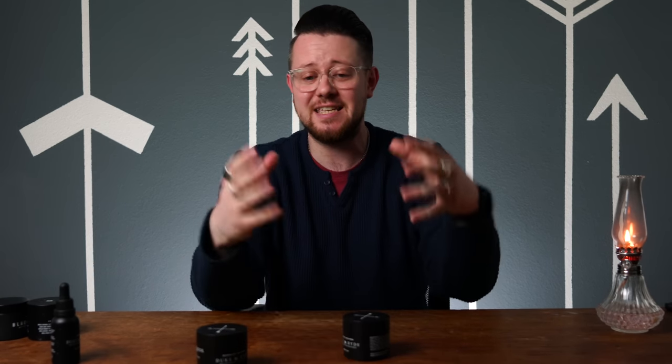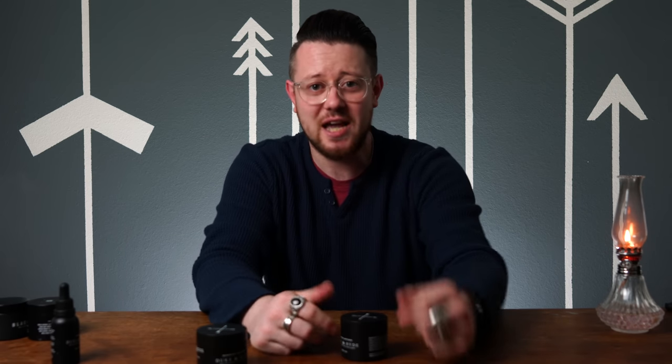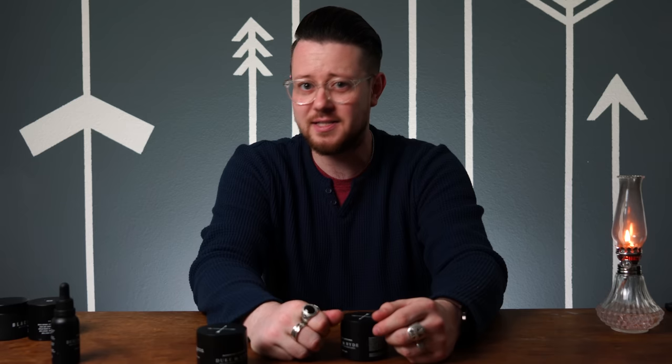It's a huge help to me. Just a reminder — once we hit that 25,000 subscriber goal, we will be having a huge giveaway for you guys, the biggest we have seen yet on this channel. That is it for today. I want to thank you so much for stopping by the channel and checking out this video. Take it easy. I'll see you next time.